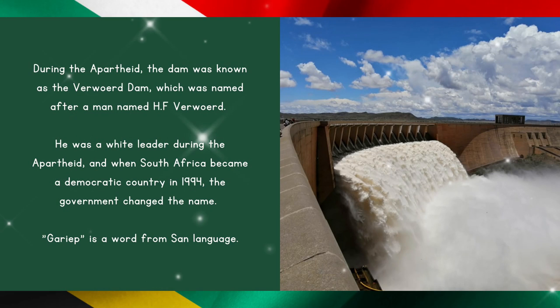During apartheid, the dam was known as the Verwoerd Dam, which was named after a man named H.F. Verwoerd. He was a white leader during the apartheid, and when South Africa became a democratic country in 1994, the government changed the name. Gariep is a word from the San language.